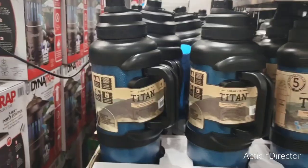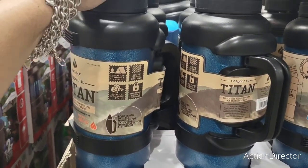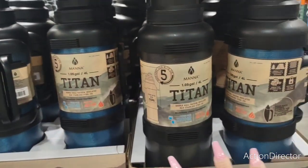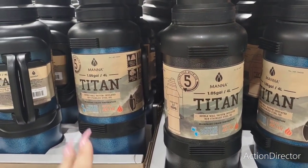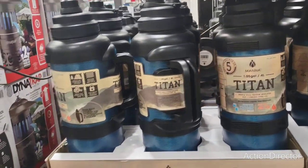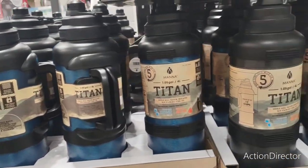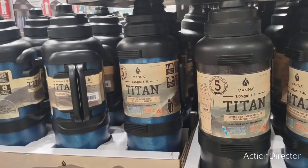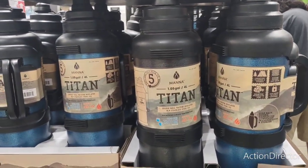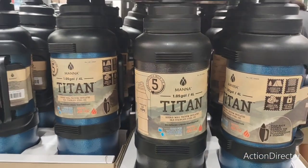They have huge Titan jugs for $35.99 — actually a good deal. They come in black and blue, double wall vacuum insulated, cold for 120 hours. I paid more than that for a 32-ounce Yeti, so put that in perspective. This would be a nice gift for dad — keeps iced tea cold or hot for 48 hours.